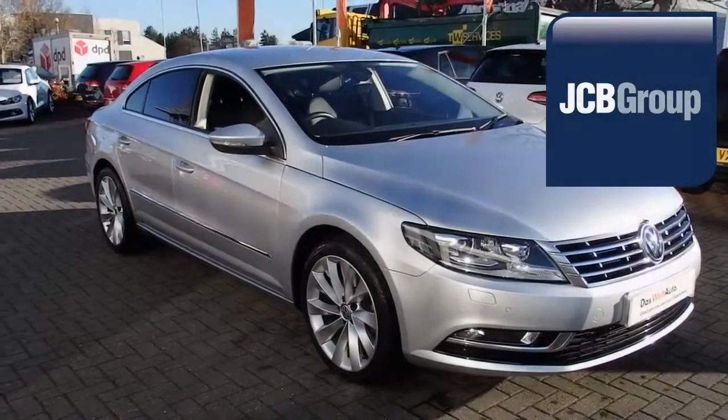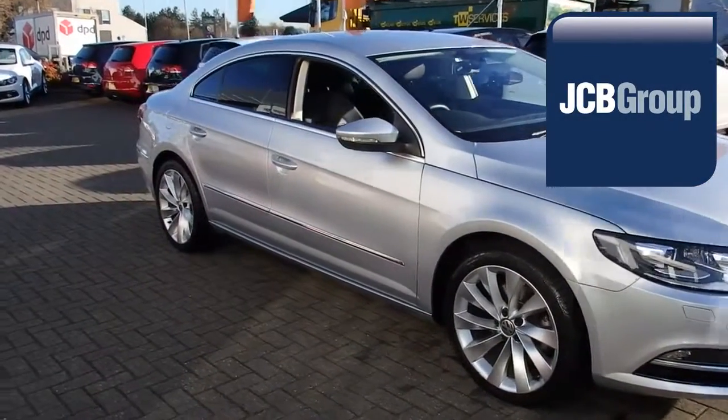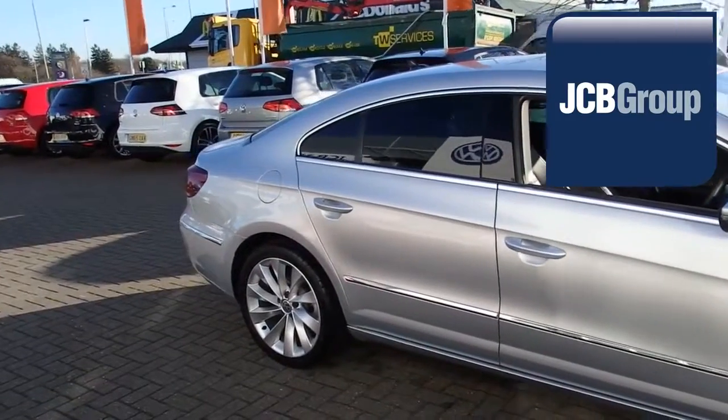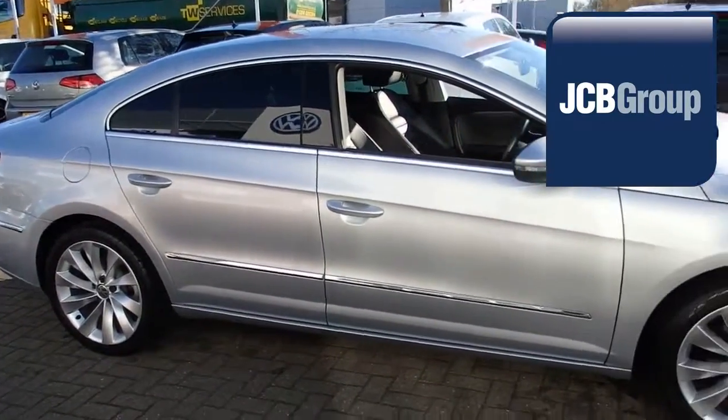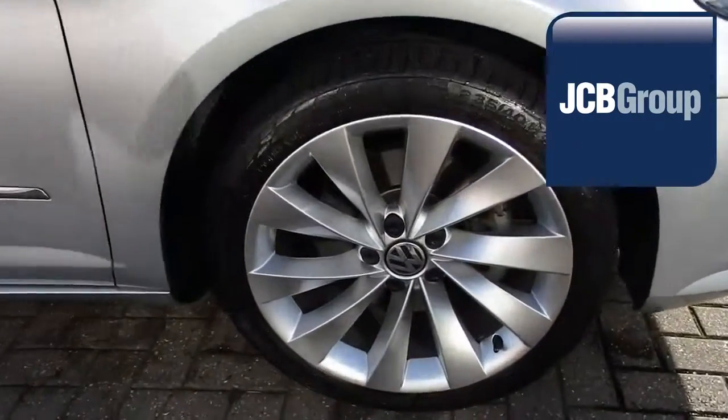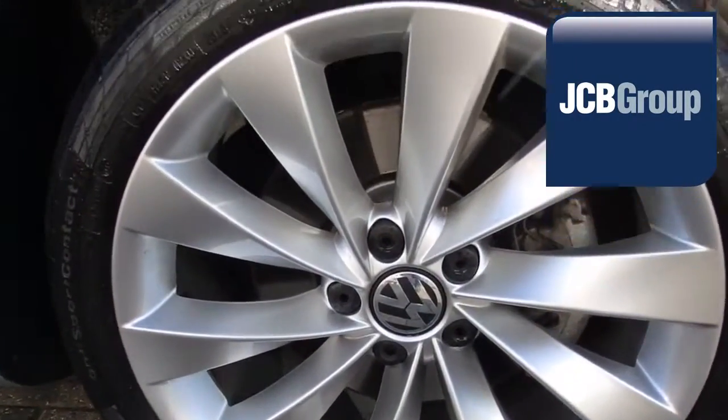Hello. Welcome to the JCB Volkswagen Approved Used Car Channel. The Das Welt Auto Used Car Program is designed to give you the same exceptional level of experience as a new car customer, giving you complete confidence and peace of mind.